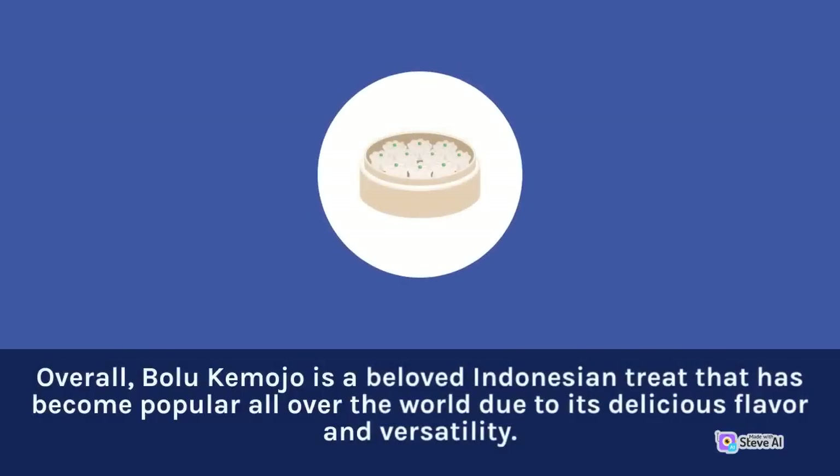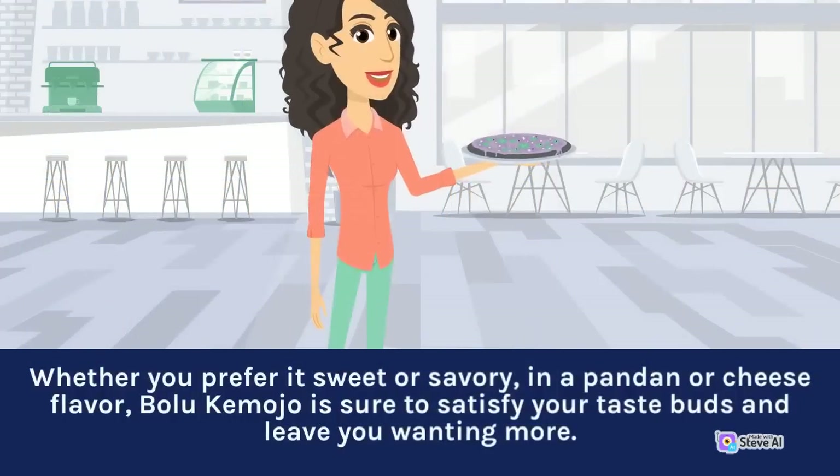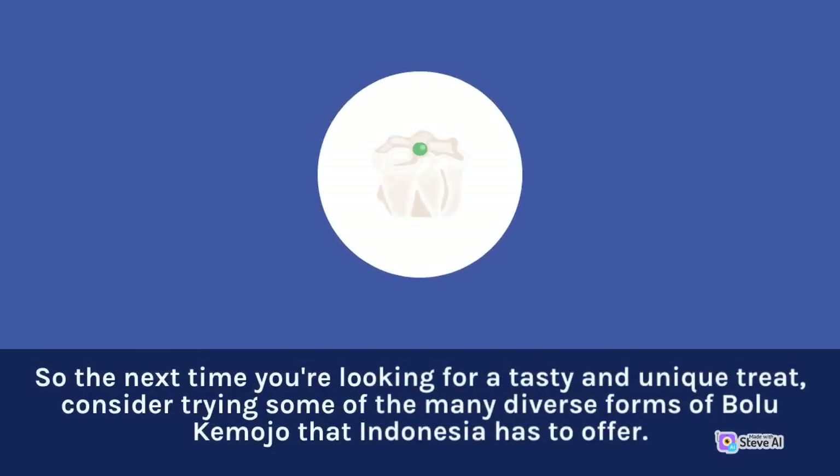Overall, Bolu Kemojo is a beloved Indonesian treat that has become popular all over the world due to its delicious flavor and versatility. Whether you prefer it sweet or savory, in a pandan or cheese flavor, Bolu Kemojo is sure to satisfy your taste buds and leave you wanting more. So the next time you're looking for a tasty and unique treat, consider trying some of the many diverse forms of Bolu Kemojo that Indonesia has to offer.